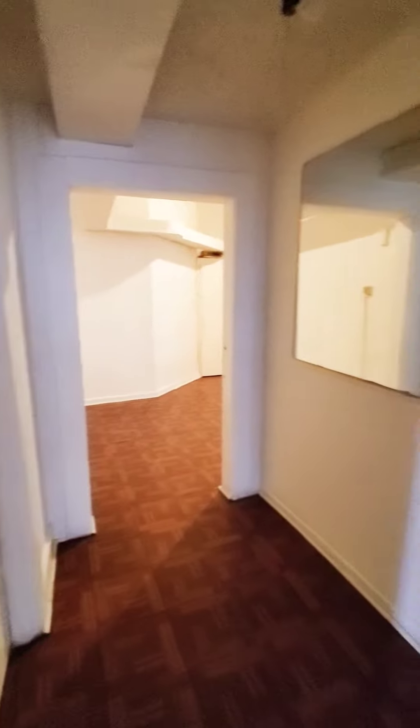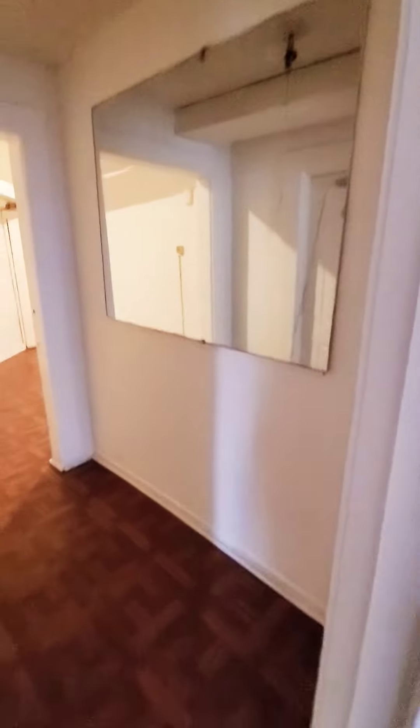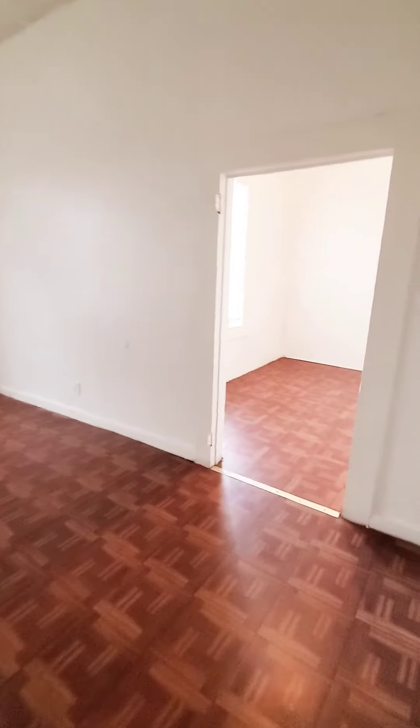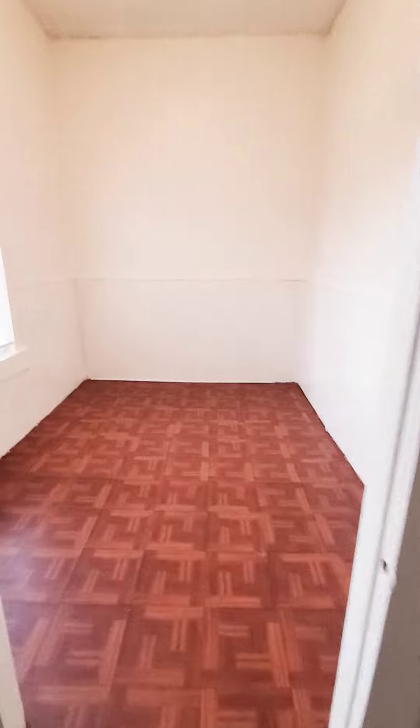As you can see, in your foyer you have a nice wall mirror, and this will be your bedroom. And you have a walk-in closet.